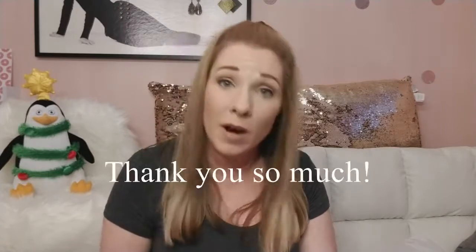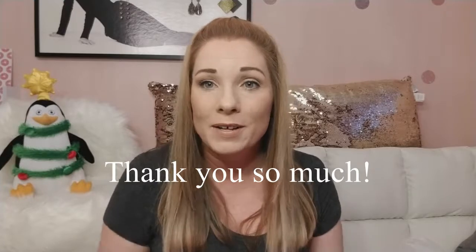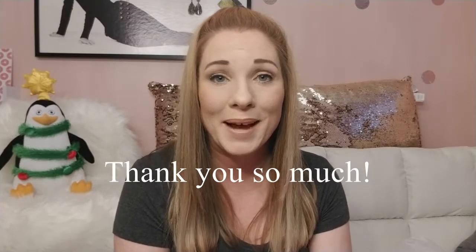I do have a big Dollar Tree haul coming up, but this video would be about 40 minutes if I included it, so I'll stop here and film that probably tomorrow — it's about five bags worth of stuff. Thank you for watching! If you like what you see, please comment, like, subscribe — whatever you know! Thanks for watching and have a great night; we'll talk to you later!